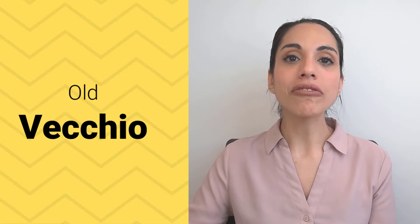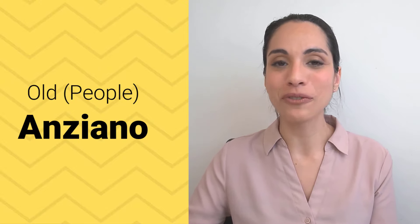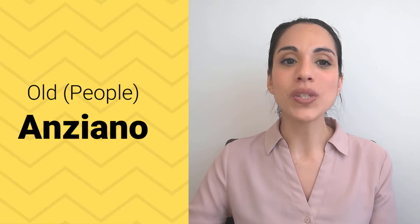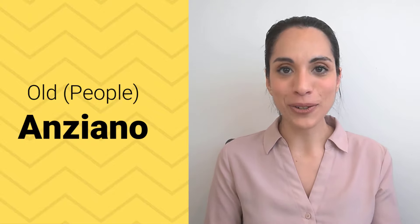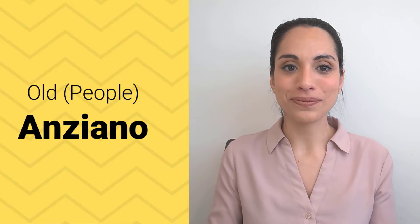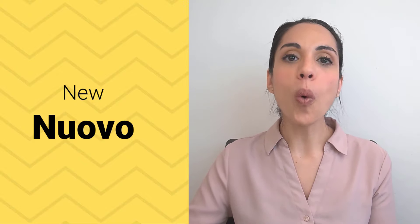"Old" is vecchio. Vecchio. But if you want to say "old" for people, don't use vecchio — that would sound very rude. For people, use anziano. Anziano. So remember: don't say vecchio to an old person; just use anziano. "New" is nuovo. Nuovo.